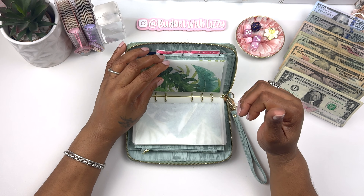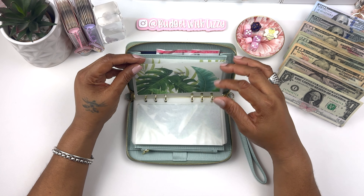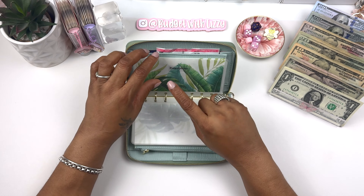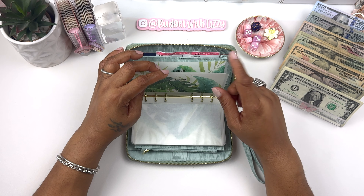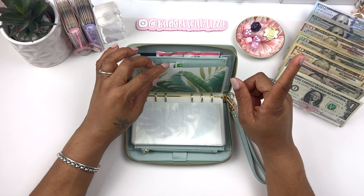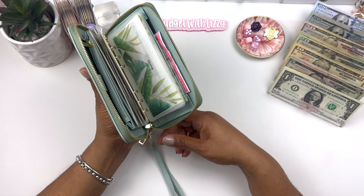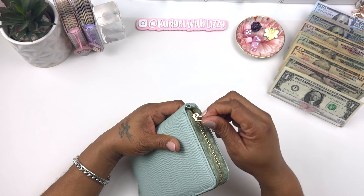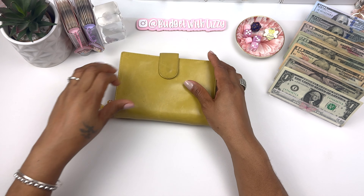I added two new envelopes: prescriptions and support. Prescriptions — I usually get a monthly thyroid medication, so it's usually a dollar; I'll probably put about $5 in there. Support is to support co-workers that sell food. I love these new envelopes — they're so cute and they match my wallet.